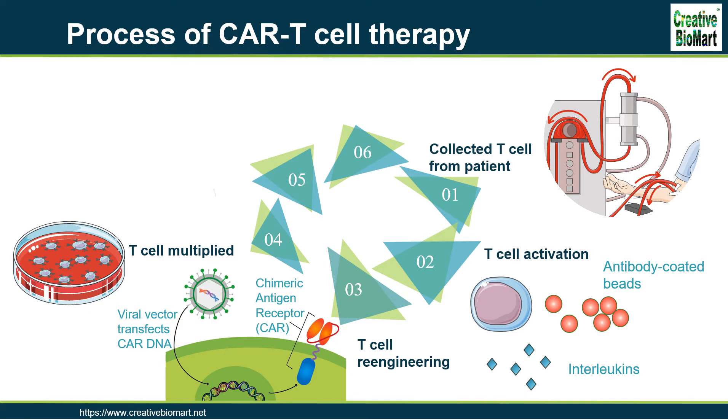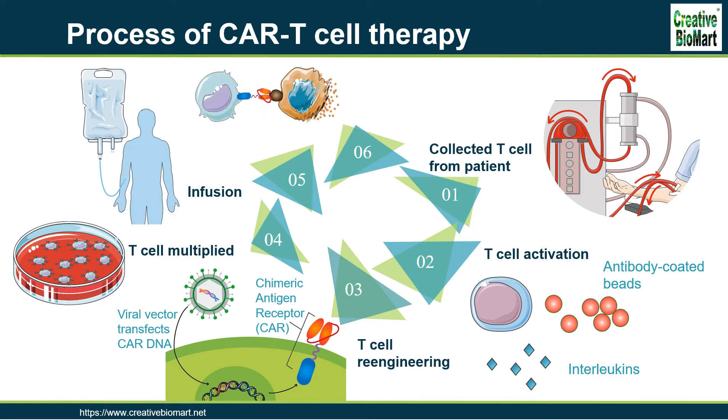Step 5: CAR T-cells Thaw and Infusion. The patient undergoes lymphodepletion chemotherapy prior to the introduction of the engineered CAR T-cells. The depletion of the number of circulating leukocytes in the patient upregulates the number of cytokines that are produced, which help to promote the expansion of the engineered CAR T-cell. CAR T-cells returned to the patient's bloodstream multiply in number and are the attacker cells that will recognize and attack cells that have the targeted antigen on their surface.